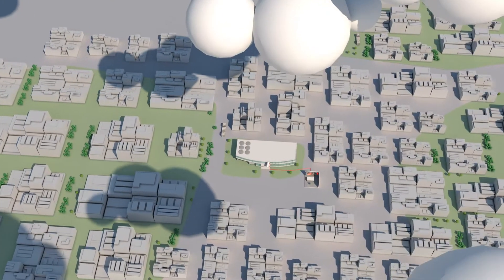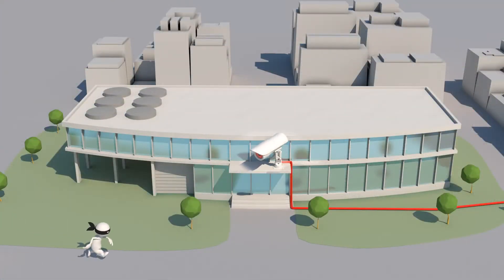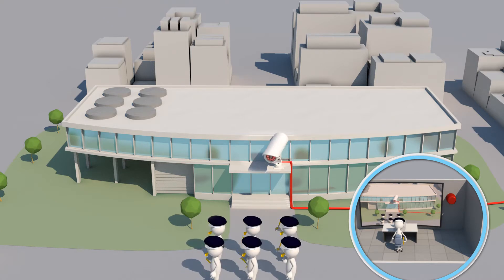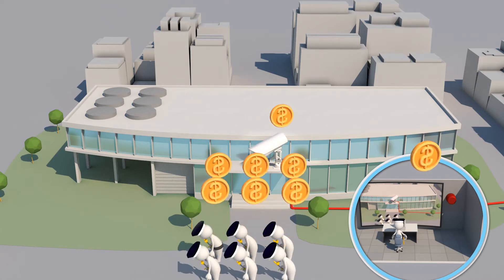Are you still using traditional surveillance systems? Is the system purely recording? Are you relying on humans to monitor the video output? This increases the likelihood of errors that may result in financial and or property losses.